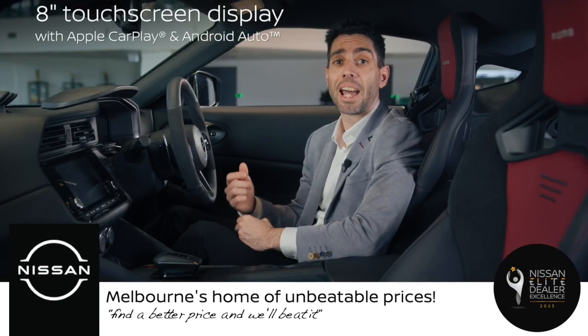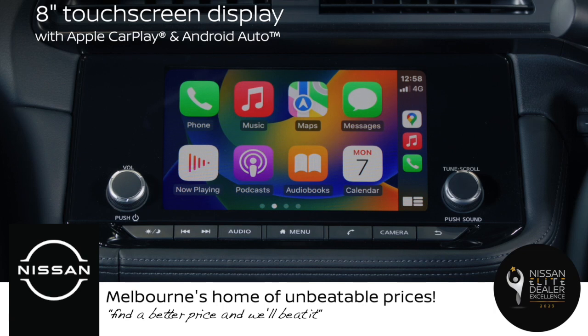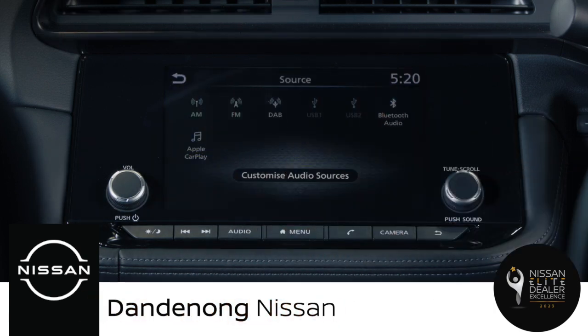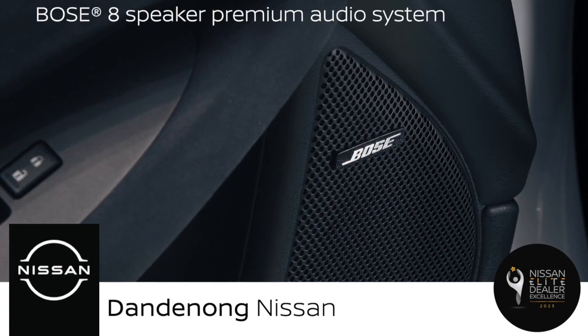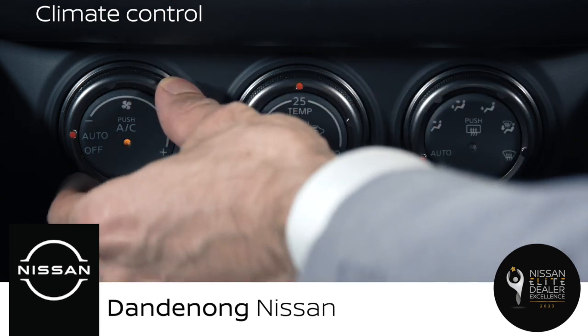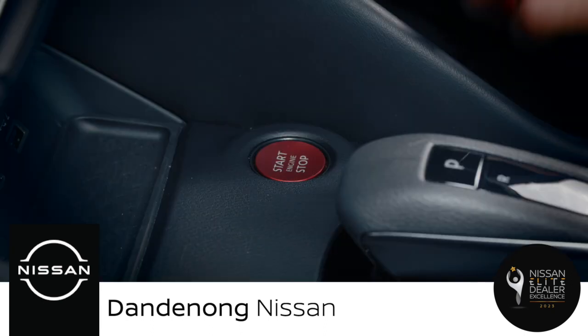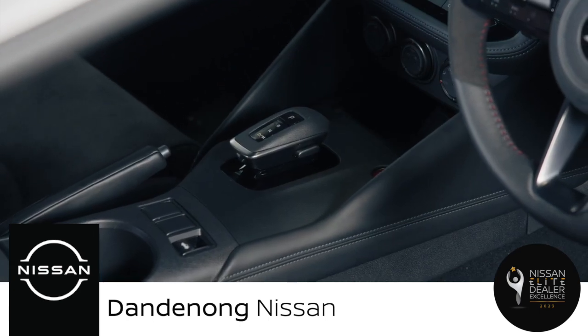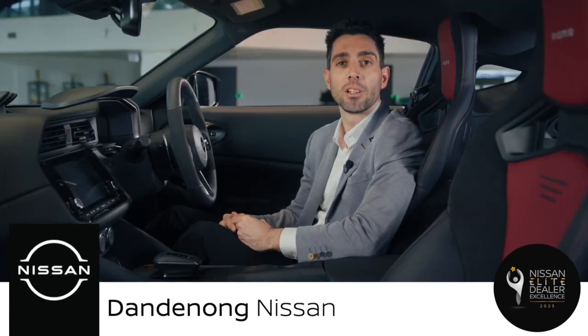The centre console features an 8-inch touchscreen that includes Apple CarPlay, Android Auto, AM, FM and DAB Plus digital radio, and an 8-speaker Bose premium sound system. It also houses a climate control system, the red anodised Nismo-specific start-stop button and the shifter for the 9-speed automatic transmission with manual shift mode and Nismo-exclusive downshift rev matching.